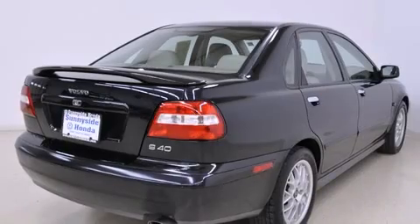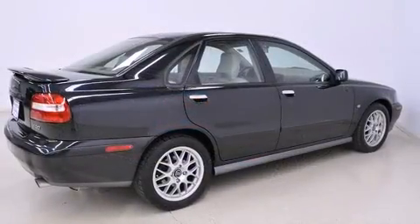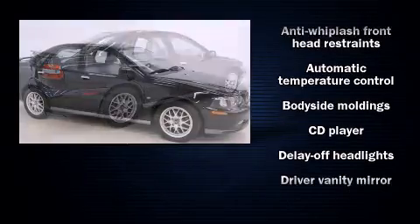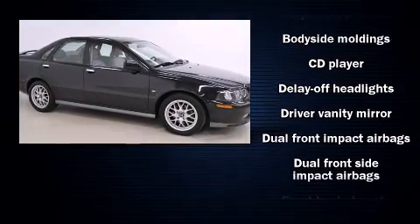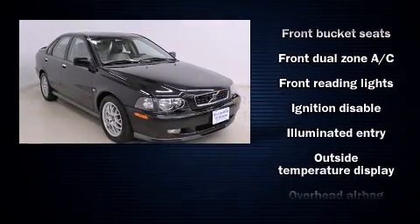The following features are included: power moonroof, remote keyless entry, and a split folding rear seat. Enjoy your favorite music via the stereo system, which includes a CD player with AM/FM radio and six well-positioned speakers.